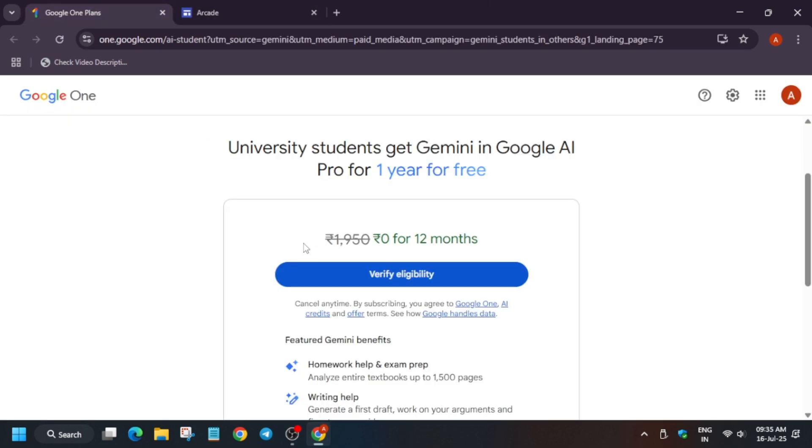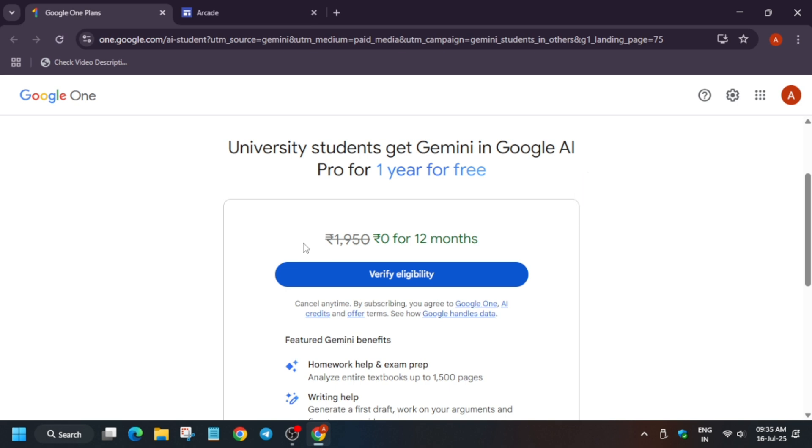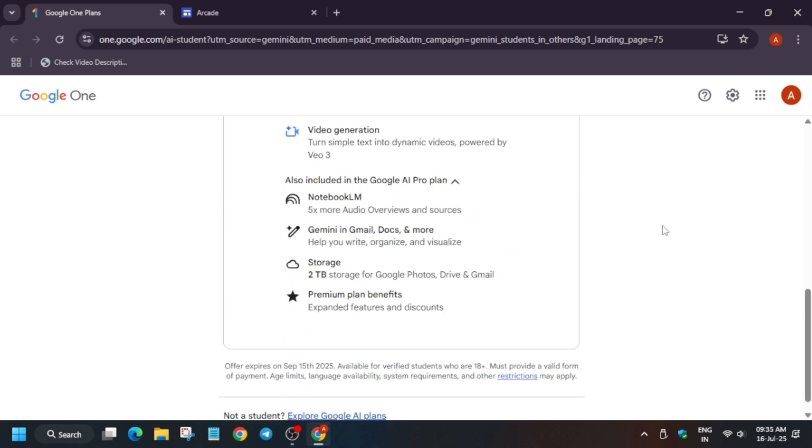If you are a college or university student — basically if you are a student from any country, whether it's India or anywhere Google works — you can verify your eligibility and get a chance to experiment with Google Gemini Pro for one year, free of cost.